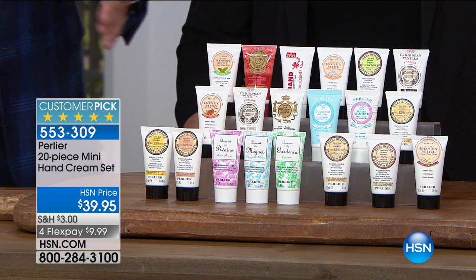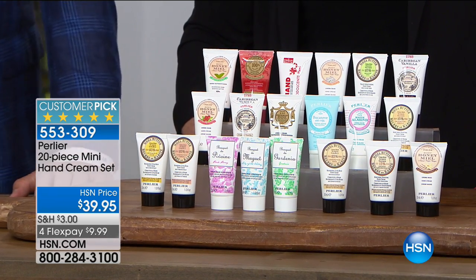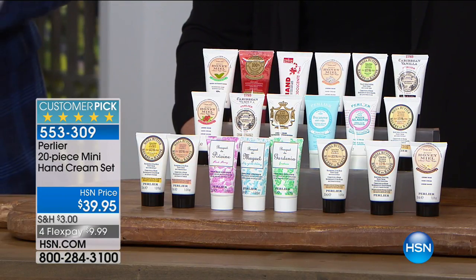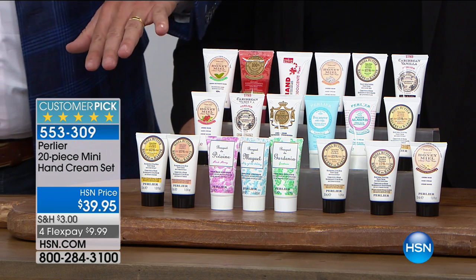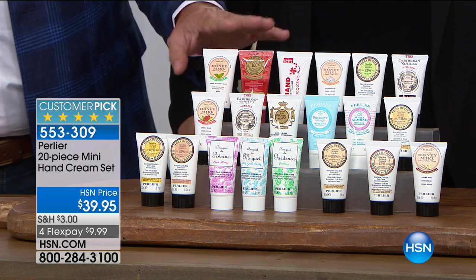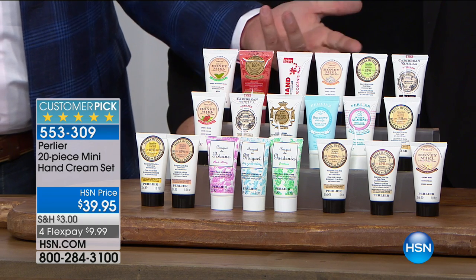Here at HSN, a poll revealed that our number one set of customers are people in the medical profession, and number two are teachers. So you've got to think about people who need something that really changes the way their skin feels. Here are 20 beautiful hand creams. Three of them make up one full size, because our full-size hand cream costs $17.50 to $20.